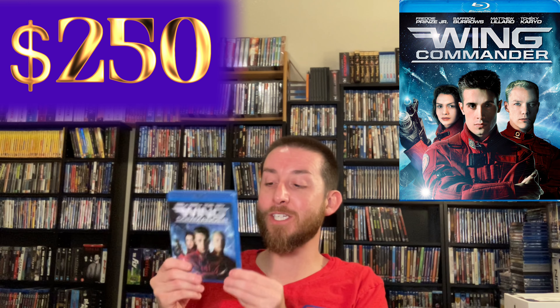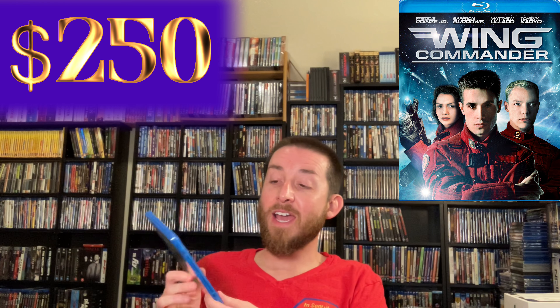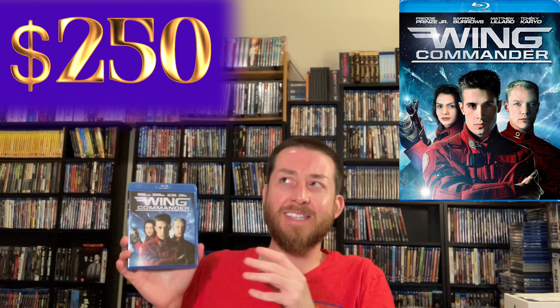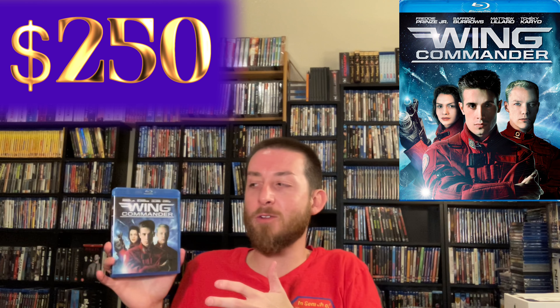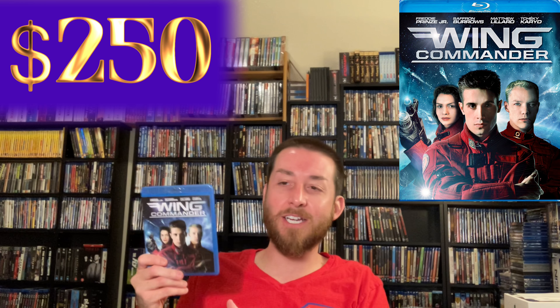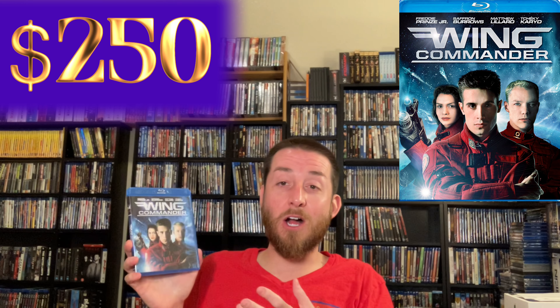Next up we've got Wing Commander. This was printed for a very limited time by Anchor Bay, and I didn't know that when I originally got it — I think I got it out of a Walmart sale bin for about $5, maybe 10 or 15 years ago. Right now Wing Commander goes for about $250, which is shocking but that's what it's actually been selling for. If you have a copy, it's extremely rare and sought after. It's a pretty cool movie — kind of a B sci-fi with some cheesy dialogue and special effects, but I've always liked it.